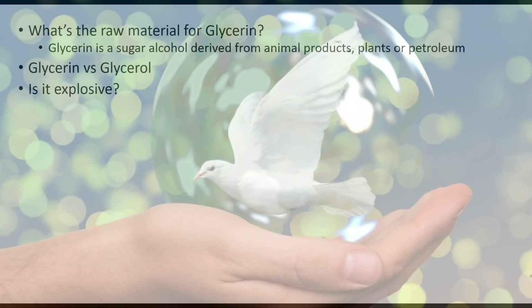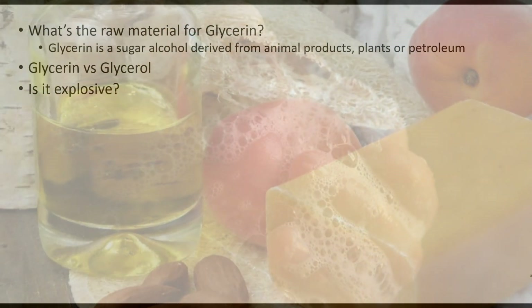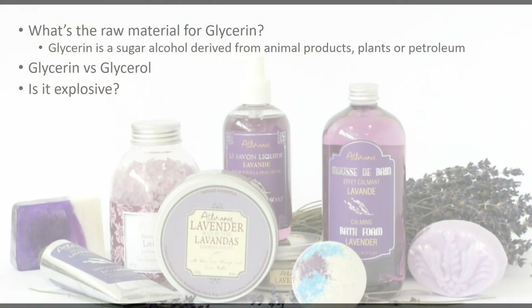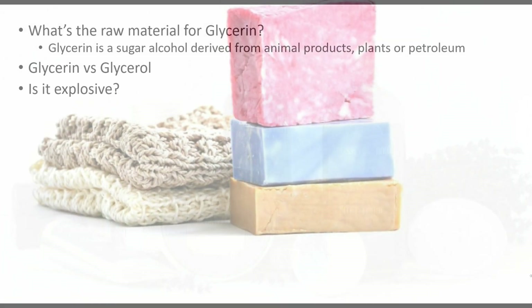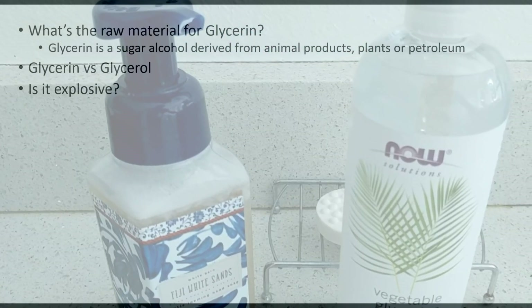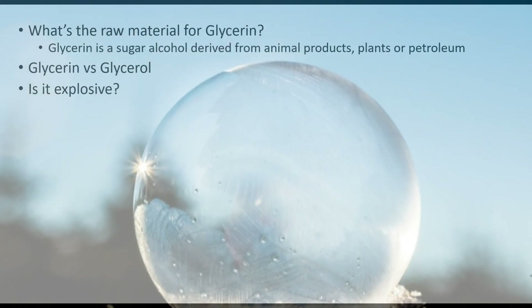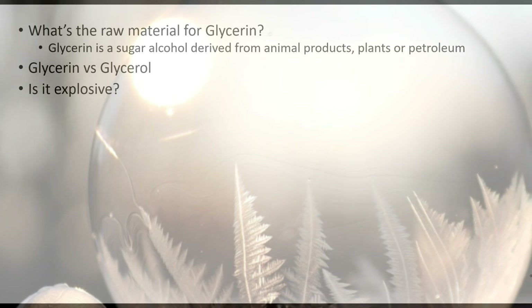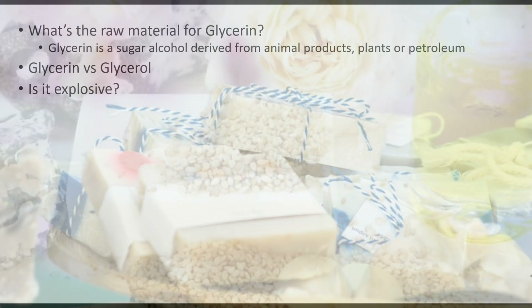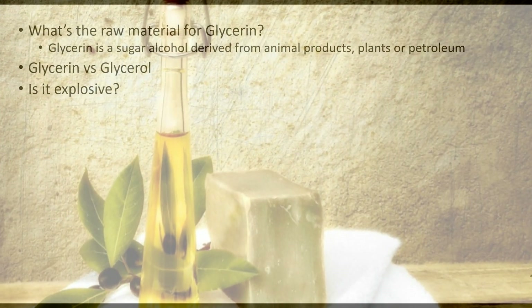One question might be: is glycerin explosive? You may have heard about nitroglycerin, which can be used as an explosive. Glycerin is indeed a component of nitroglycerin, but you have to add other things to turn it into nitroglycerin. Normal glycerin is not dangerous at all.